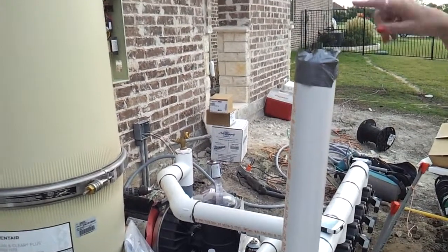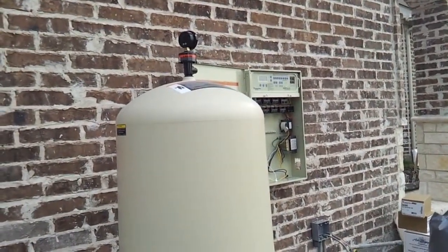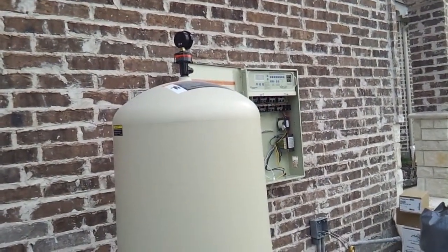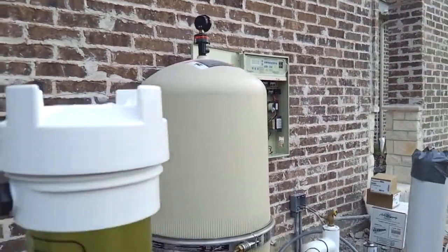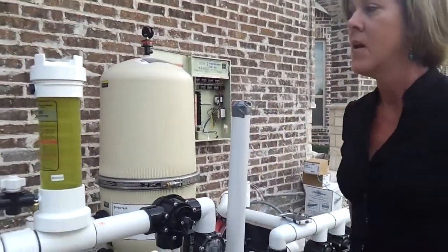Right now we're working on installing the computer controller. It is the EasyTouch. It's very user friendly, very easy to operate. There's also an indoor control unit mounted to the wall at the back door that you can use to turn things on, just as you can out here at the pool equipment site. Energy efficient — that's what we're all about.